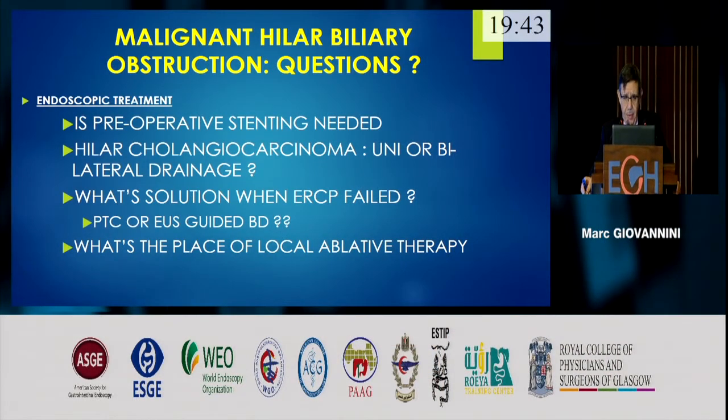This is the question when we have a malignant hilar biliary obstruction: is preoperative stenting needed for this patient? Only 10 to 15% of patients with cholangiocarcinoma are operable. For non-operable hilar cholangiocarcinoma or Klatskin tumor, uni- or bilateral drainage is always the question, and what solution when ERCP fails — PTC or EUS-guided biliary drainage. One of the burning questions today is what is the place of local ablative therapy.